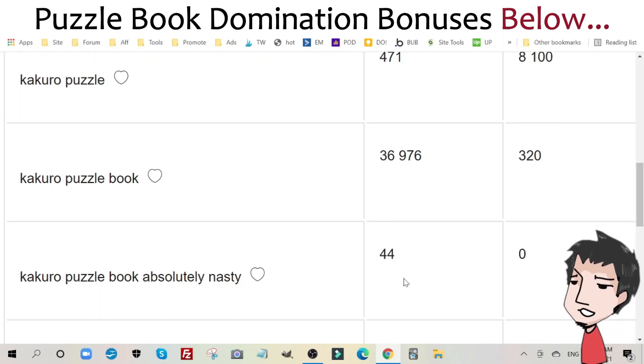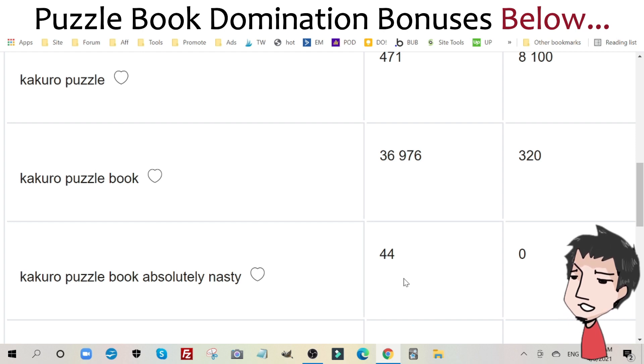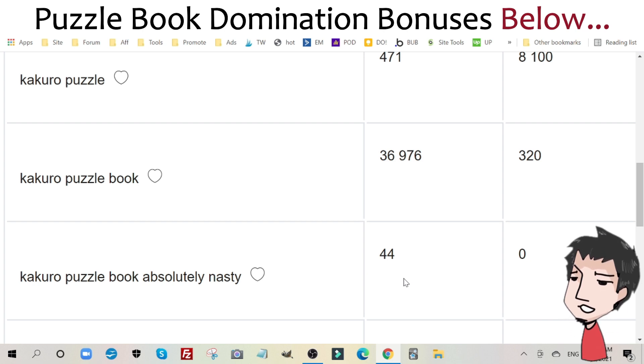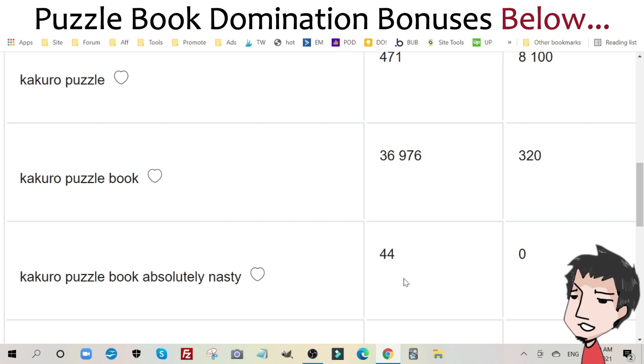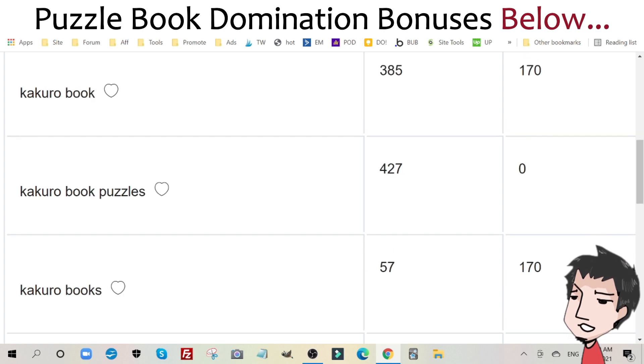Before I begin with my Puzzle Book Domination review, I want to prove to you that there are other puzzle types out there besides Sudoku, besides crossword puzzles, besides word search puzzle books that you can target, create books for, and potentially earn from online passively. Here's one of them — Kakuro. This is not a well-known puzzle type for KDP publishers, but as you can see, a Kakuro Puzzle Book gets over 36,000 searches a month on Amazon. There are many other puzzle types that you can target.